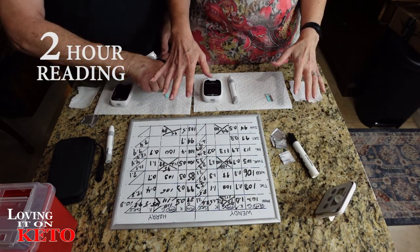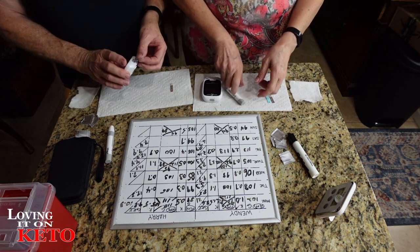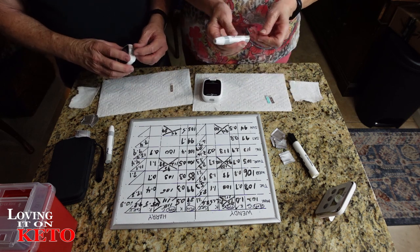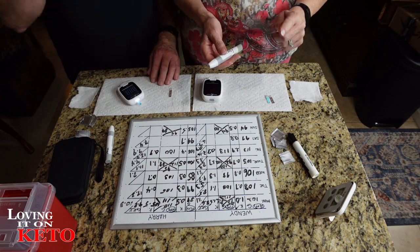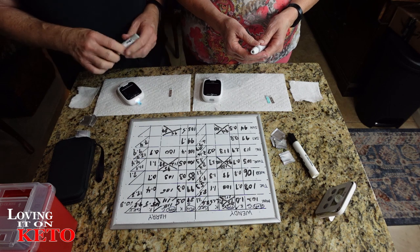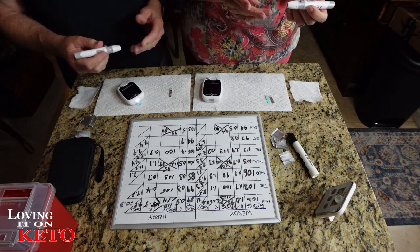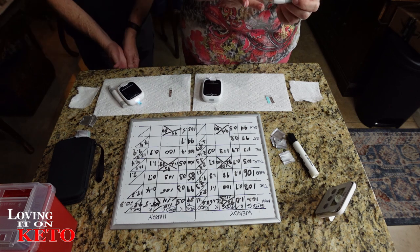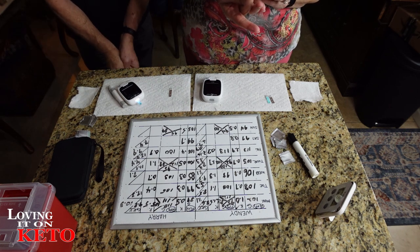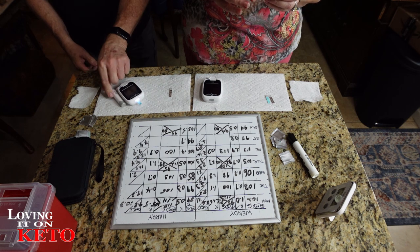This is our last test and we're doing ketones. I don't think it's the erythritol monk fruit causing issues - I think it's actually the Lily's pumpkin spice chips. That's what's left as the culprit. And if you guys know me, that's one of my favorites. I think it's the chicory root in those chips.